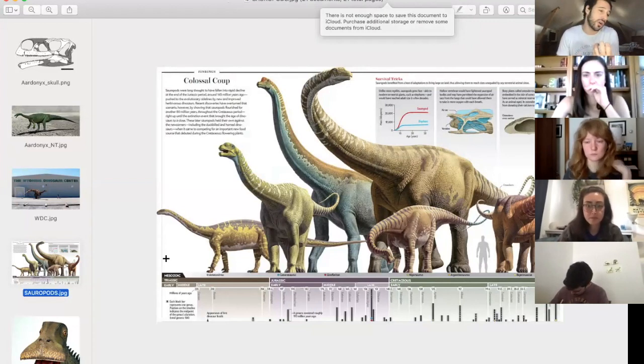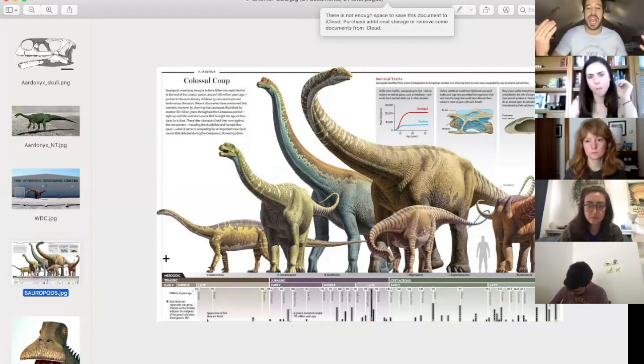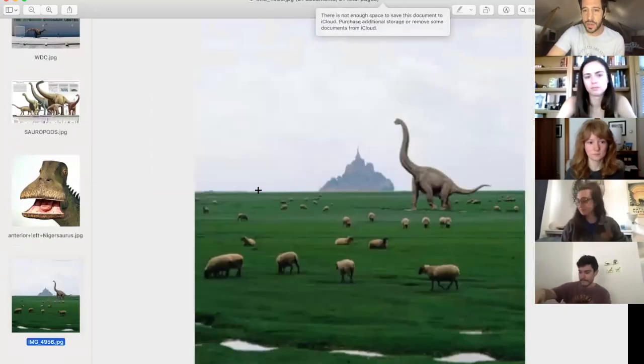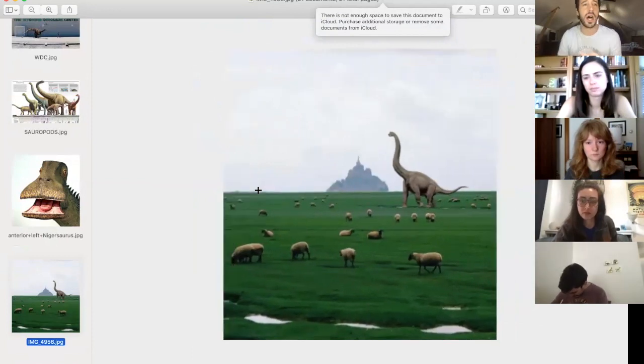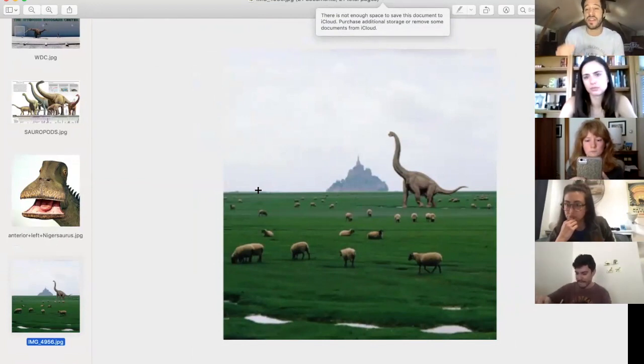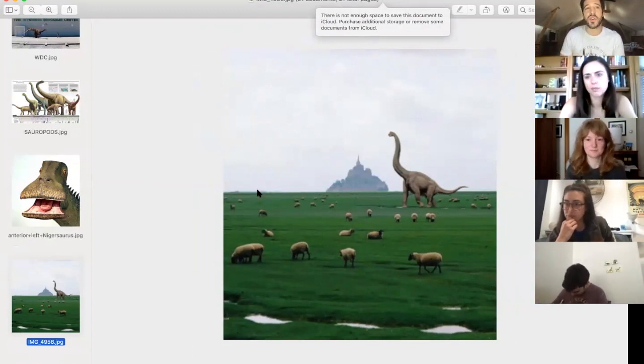Some sauropods ate harder, more fibrous foods — we can tell that based on their teeth. Others ate softer plants. They all exploited different levels of the canopy: Nigersaurus was eating low-lying plants and grass, while Brachiosaurus or really tall ones could reach way up into the treetops. That was a way different sauropods living at the same time could exploit different ecological niches. Most sauropods had around 19 cervical vertebrae — the neck vertebrae — while most mammals have only seven, even giraffes.